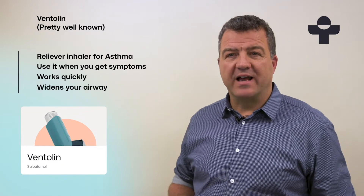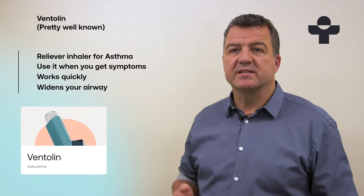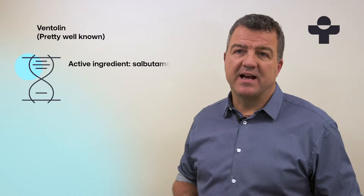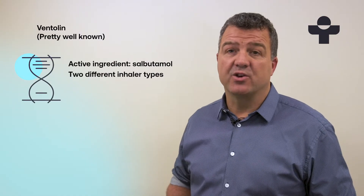It helps to relax the muscle walls in your airway, and this widens it and makes it easier for you to breathe. The active ingredient in Ventolin is salbutamol, and you can get it as an evohaler or an accuhaler.